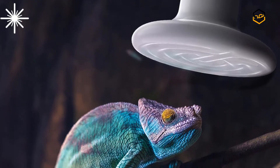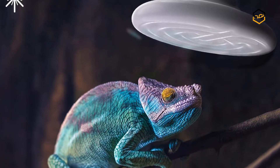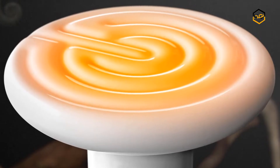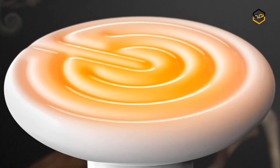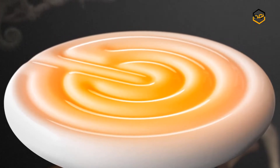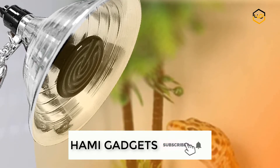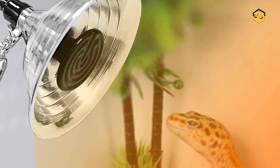Hey guys, in today's video we will be checking out some of the best heat lamps available in the market. We have combined them according to their quality, capacity, price, user satisfaction, and ease of use. You can find out more info about them in the description box below. Make sure to subscribe to our channel and hit the bell icon to be the first to know about any new videos.